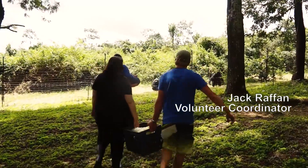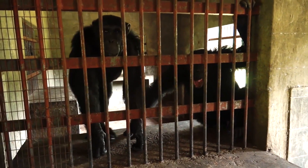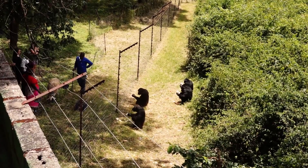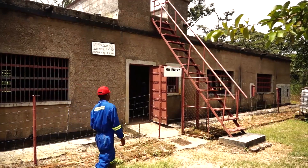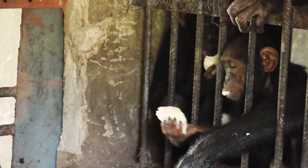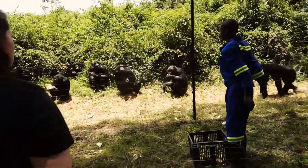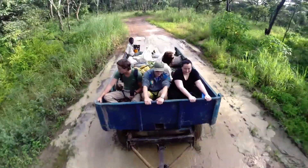Chimpanzee feeding is always an interesting part of the day. The chimpanzees come in from their massive enclosures and the keepers will come and throw food to the chimps. The chimps will eat it and then they'll stay in the feeding area for about half an hour, 45 minutes each day. Volunteers also get involved with some of the community work.